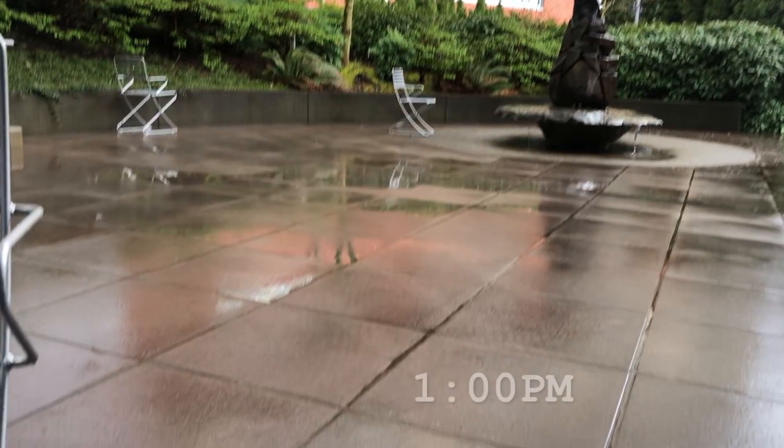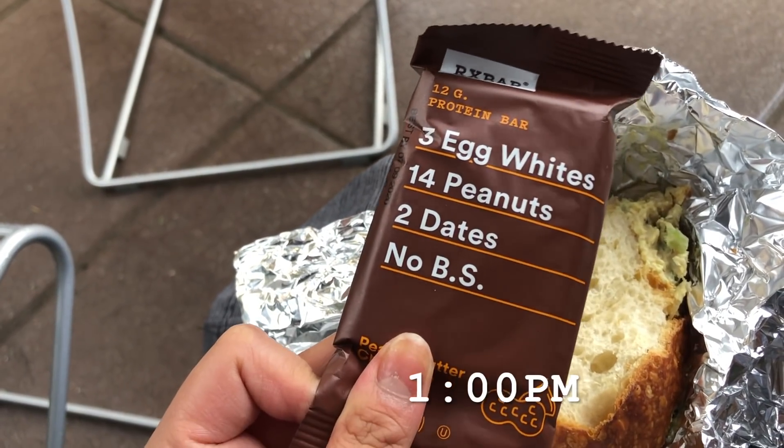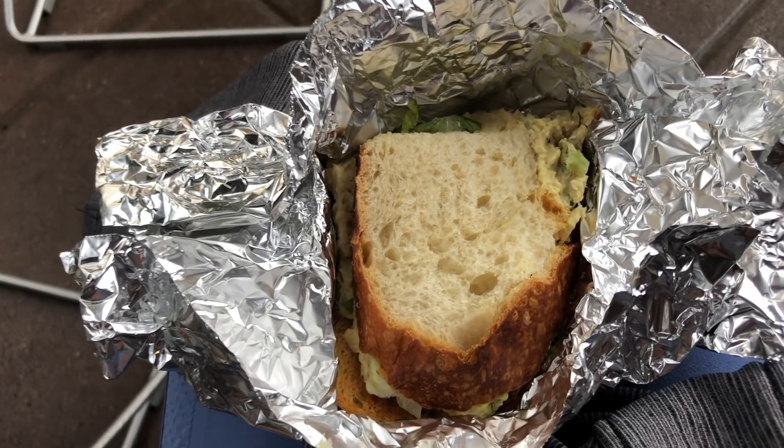I headed to work and clocked in. I don't film at work unless I'm on break, so this was my first break. I was super sweaty and just needed to breathe because wearing that mask is tough. I'm eating a bar and a leftover sandwich.